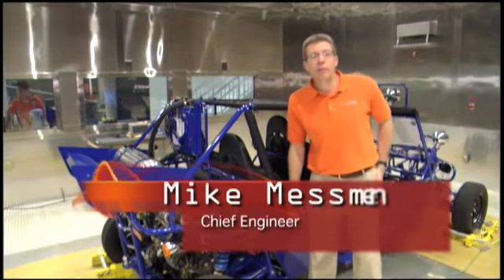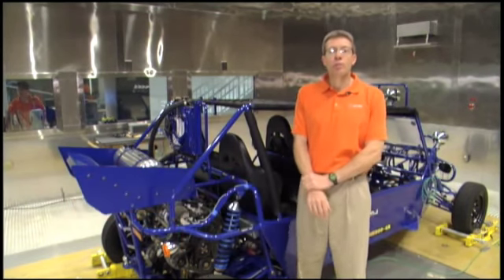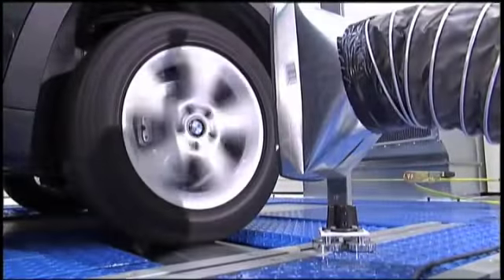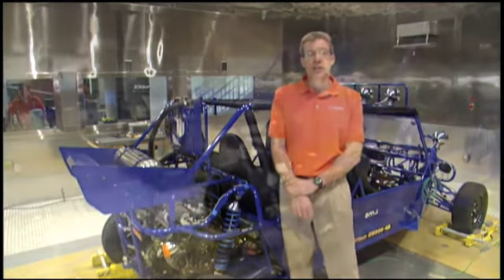My name is Mike Messman. I'm the chief engineer here at the Campbell Center. My team and I are responsible for the operation of the test cells here in the laboratory. We have over 60 years of industry experience testing a wide variety of vehicles, and we can handle your testing needs.